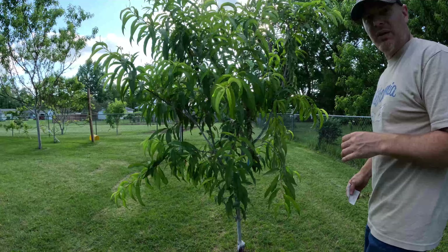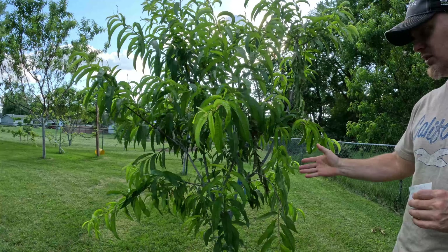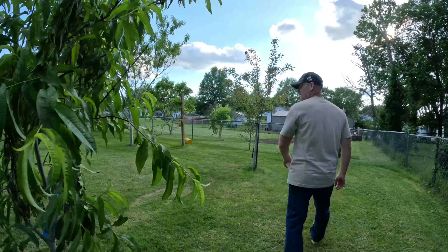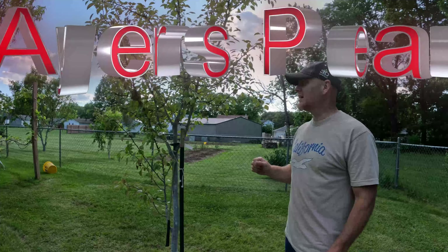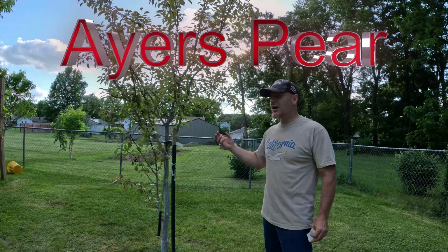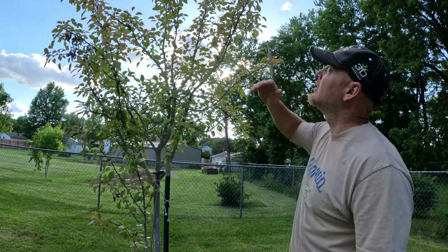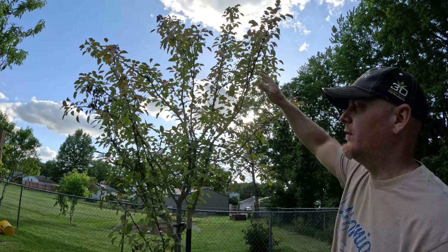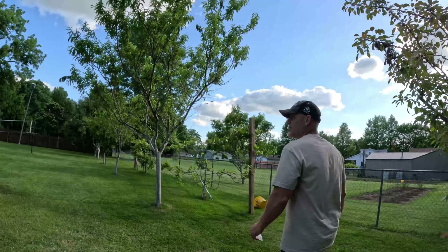Over here is a Ruston Red peach — about eight feet tall, again no peaches this year but that's how it looks; it's about two years old. Next is an Ayers pear, which for Illinois is a great tree because it always gives you fruit. When it's ripe it turns red and it's pretty tasty. I planted this about four to five years ago and it's about 10 to 12 feet high — really a good pear.